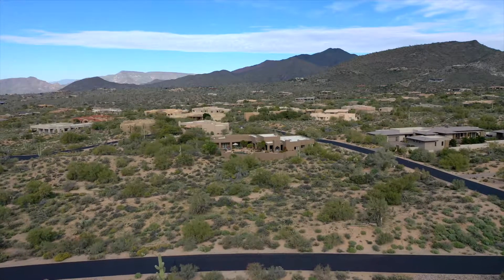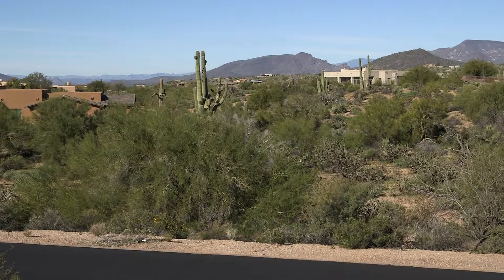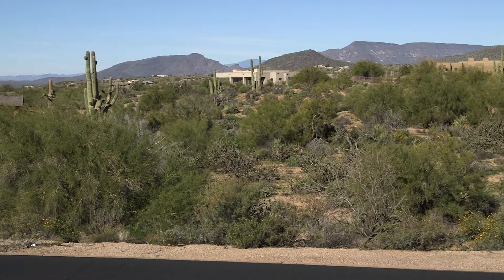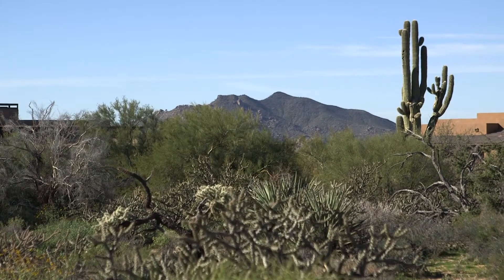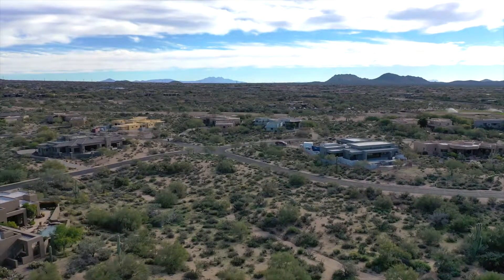This lot would be a good option for someone looking for an inexpensive lot in Desert Mountain, one that would be a relatively easy building site. The back patio of a home here would likely face in a westerly direction and would enjoy good sunset views, along with a glimpse of some mountains. It is at an elevation of about 2,700 feet.